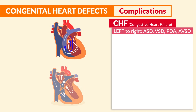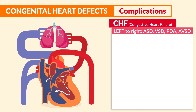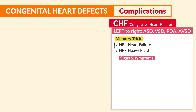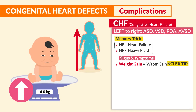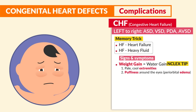Remember: HF for heart failure, HF for heavy fluid in the body. Key signs to write down: number one is weight gain — think water gain. Heavy fluid in heart failure. The number one sign is pale with cool extremities due to reduced perfusion. Number two is puffiness around the eyes.